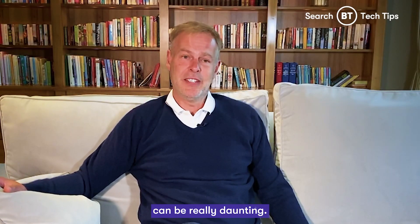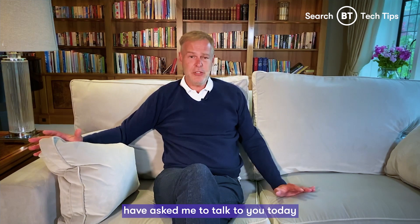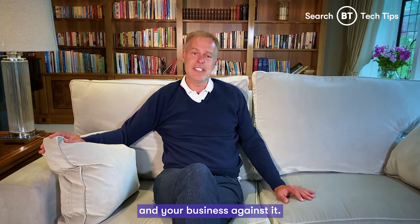And that can be really daunting, which is why the experts at BT and ITV have asked me to talk to you today about cybercrime and the different ways that you can invest in protecting yourself and your business against it.